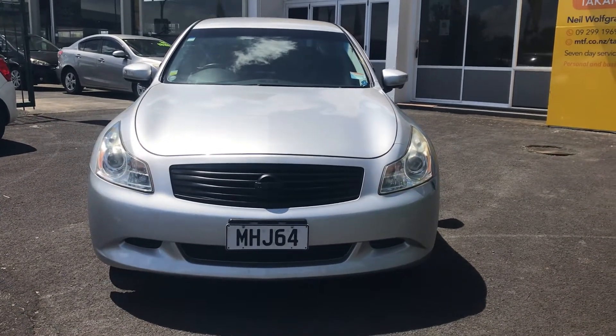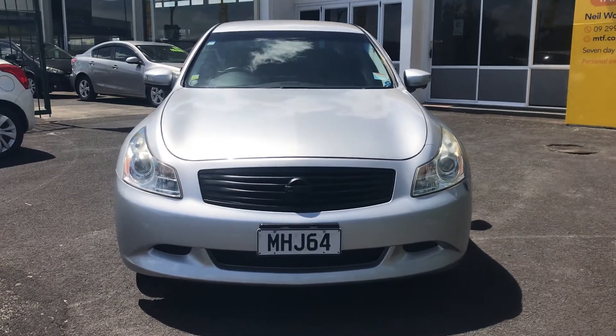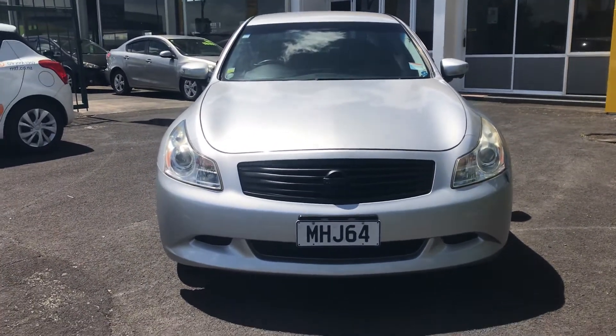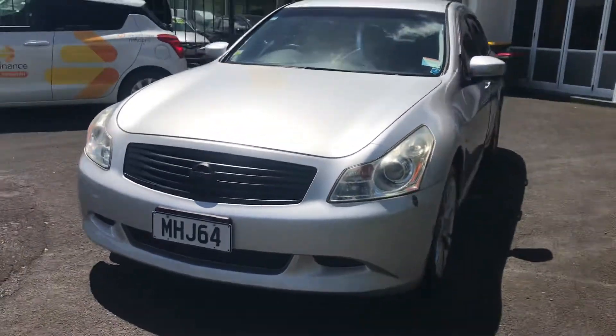Kia ora everyone, this is a 2008 Nissan Skyline 250GT walk-around video. And obviously this is the front — excuse the loud motorcycles behind me.